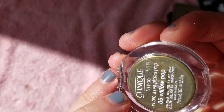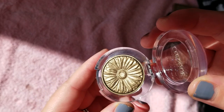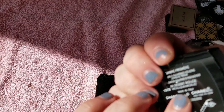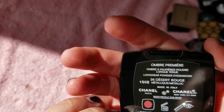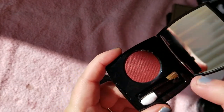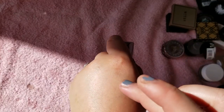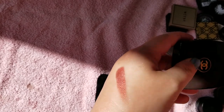This is the Clinique Eye Pop and Lid Pop in Willow Pop — a pretty green in that daisy print. My Chanel Single Ombre Premier Longwear Powder Eyeshadow in Desert Rouge. I love the pots cream formula that they do — I showed that in my last video. That is a gorgeous kind of desert red, like a clay sand color.